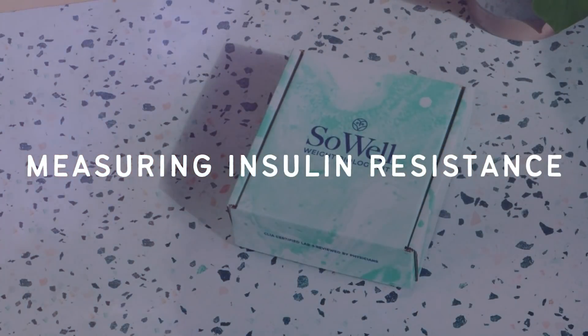What we are going to be focusing on today is the Weight Biology Kit from So Well Health. This is the first ever at-home kit that allows you to test your fasting insulin. We'll start by talking about how this at-home test works and if it's right for you, and then we'll get into how to measure and track if your insulin resistance is reversing.